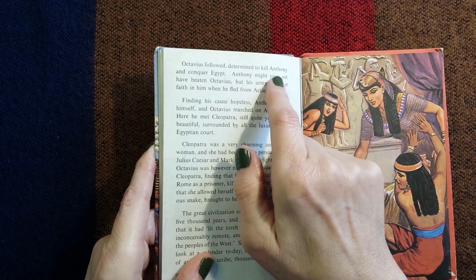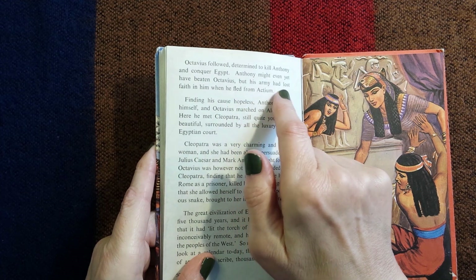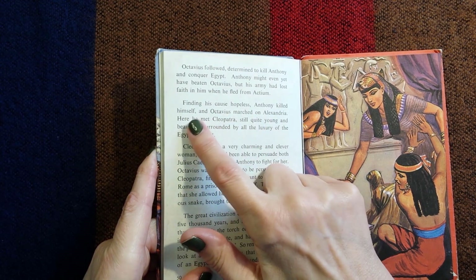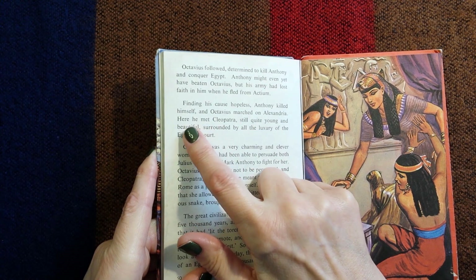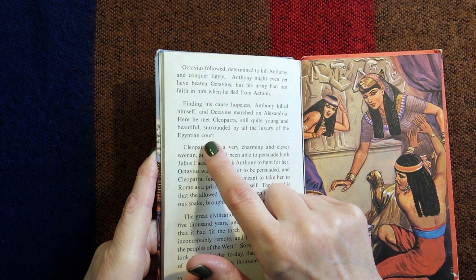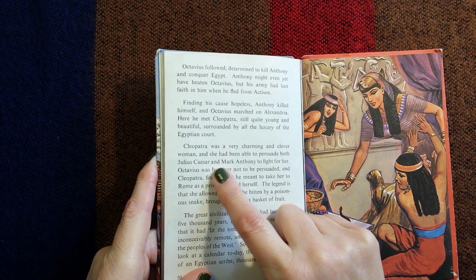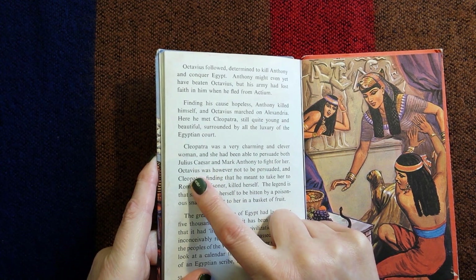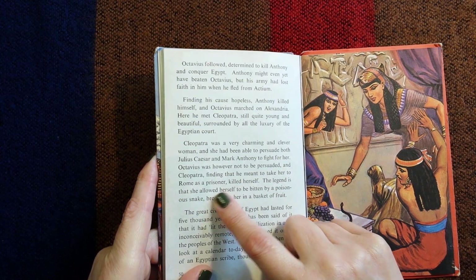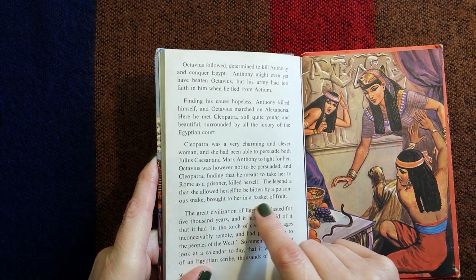Octavius followed, determined to kill Antony and conquer Egypt. Antony might yet have beaten Octavius but his army had lost faith in him when he fled from Actium. Finding his cause hopeless, Antony killed himself. Octavius marched on Alexandria where he met Cleopatra, still quite young and beautiful, surrounded by all the luxury of the Egyptian court. Cleopatra was a very charming and clever woman and had been able to persuade both Julius Caesar and Mark Antony to fight for her. Octavius, however, was not to be persuaded, and Cleopatra — finding that he meant to take her to Rome as a prisoner — killed herself. The legend is that she allowed herself to be bitten by a poisonous snake brought to her in a basket of fruit.